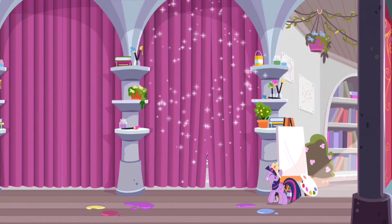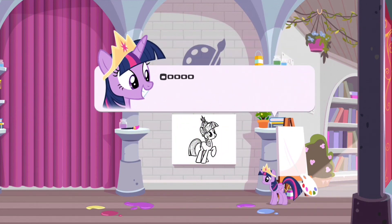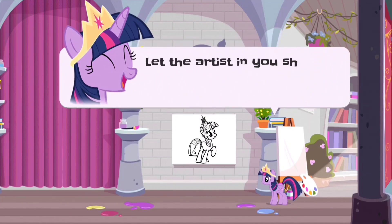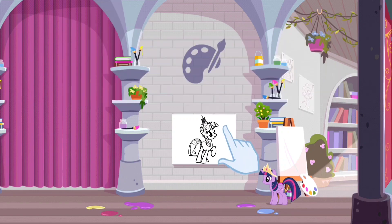Let's see what's behind this curtain! Ooh! It's an unpainted canvas! Let the artist in you shine! Color this painting!